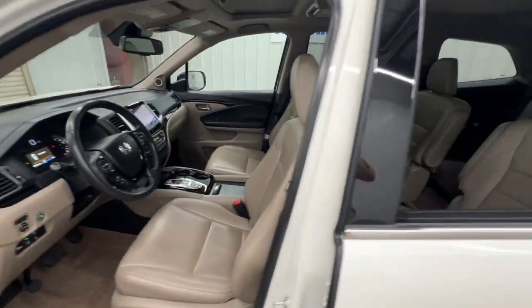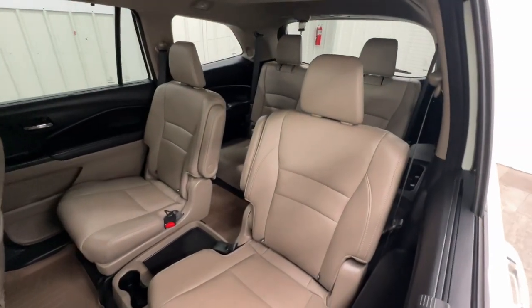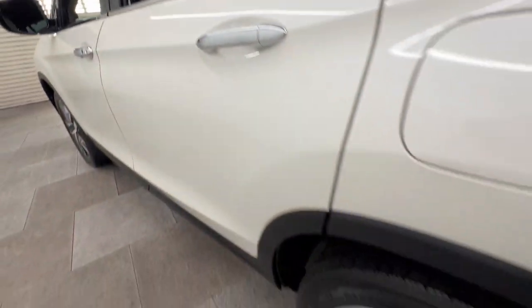Heated rear seat, power passenger seat, cooled front seat, heated mirrors, satellite radio.